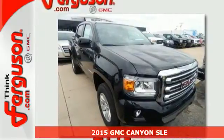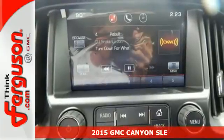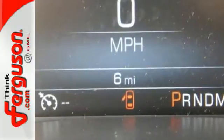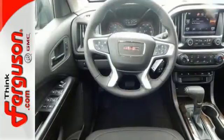Here's a 2015 GMC Canyon. It's built on a solid foundation with innovative features to deliver one of the most capable pickups on the market. You can see the attention to detail inside. Materials have been selected to create a comfortable and quiet cabin.